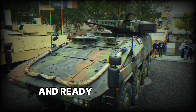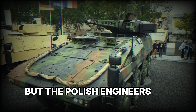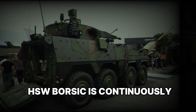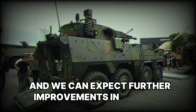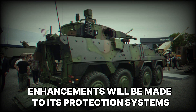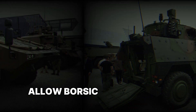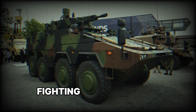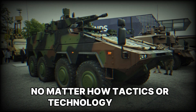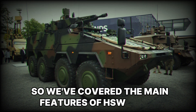The Polish engineers didn't stop there — HSW Borsuk is continuously evolving, and we can expect further improvements in the near future. Enhancements will be made to its protection systems, armament, and mobility. All of this will allow Borsuk to remain one of the best infantry fighting vehicles on the battlefield, no matter how tactics or technology change.